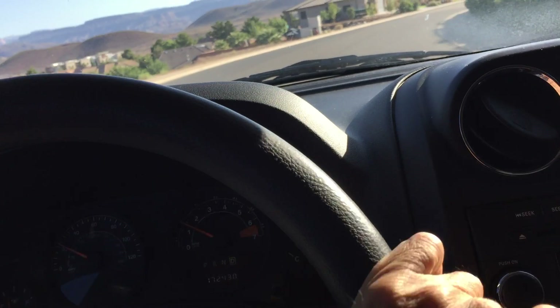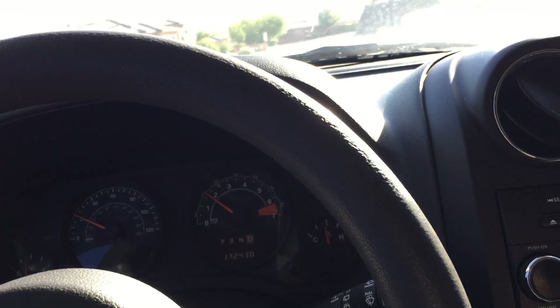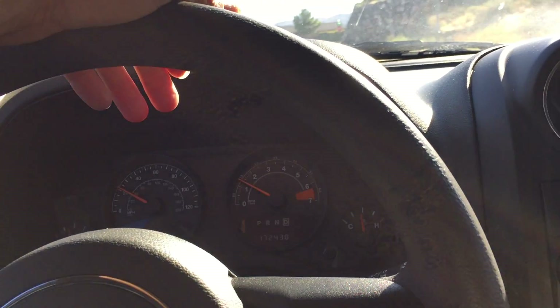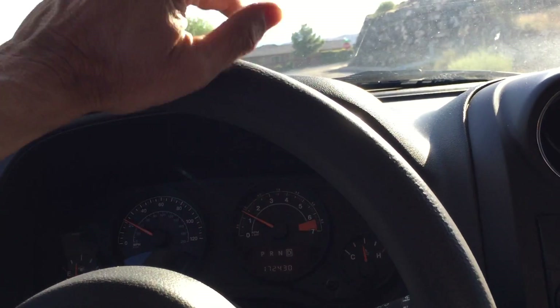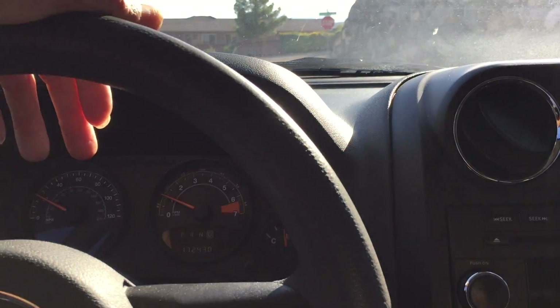Again, a 2015 — a little high on the miles for the year, 172,000, but the run and drive is awesome. Warranties are available, extended warranty for motor and transmission. Great coverage there, so definitely can give you peace of mind.